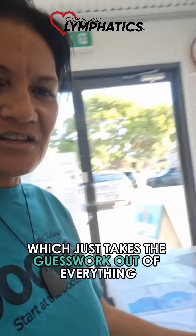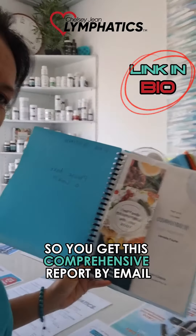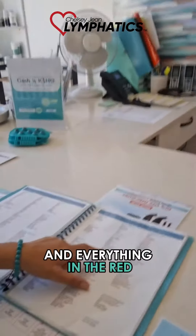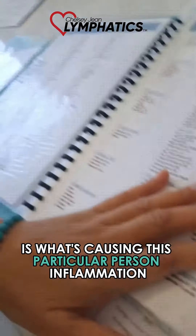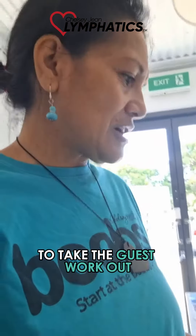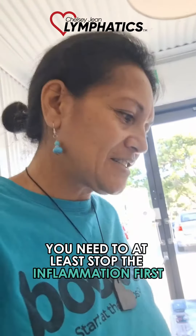We have the hair test, which just takes the guesswork out of everything. You get this comprehensive report by email within a couple of days of a sample of your hair being sent to the lab. There's all this information in here, and everything in the red is what's causing this particular person inflammation. There's a whole lot of information here to take the guesswork out of what you need.